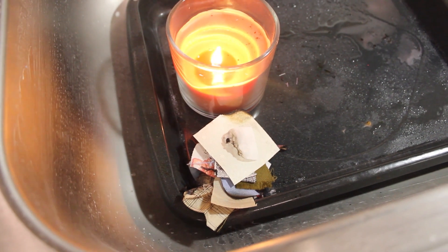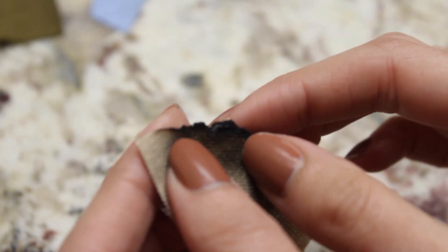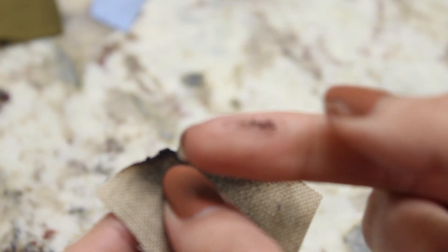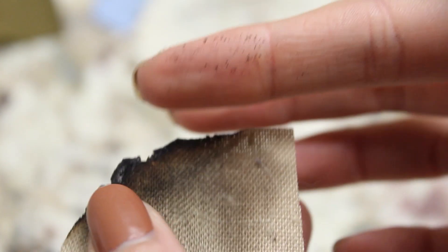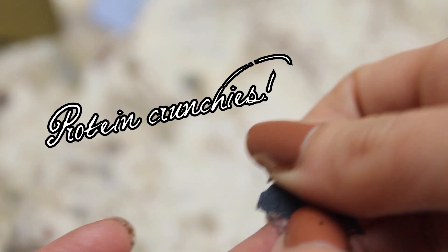Look at that pile of burned thrift store fabric haul. It's beautiful. We're gonna put the candle out — safety first, kids. I was doing a crunch test where you kind of grab the crunchy bit and rub it, because the plastic one beads up, but when you crunch it, it doesn't turn into dust. The natural fiber turned into dust. This is the very technical term: these are the protein crunchies. It's got protein in it, and it beads up, but then it crunchies. Protein crunchies.